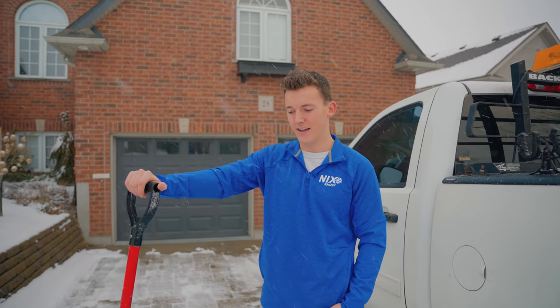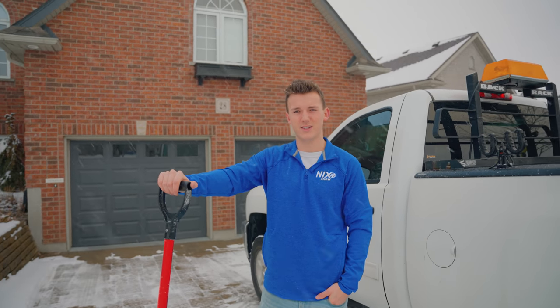Hey guys, Liam here. I'm with Nix. I'm the shoveling manager and I'm gonna walk you through a day in the life of a shoveler.